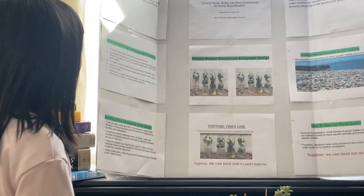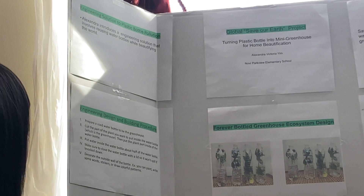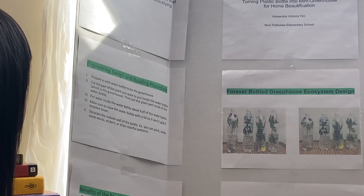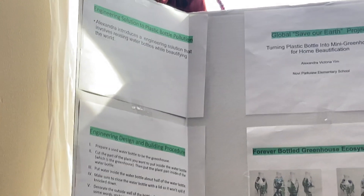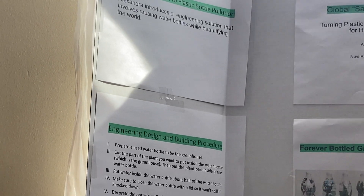Engineering Solutions to Plastic Bottle Pollution: I introduced an engineering solution that involves reusing water bottles while beautifying the world. Engineering design and building process.